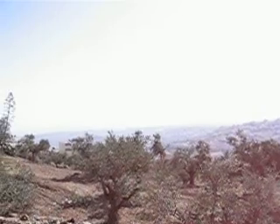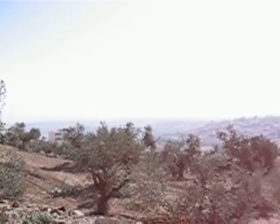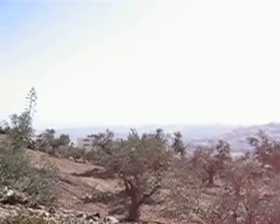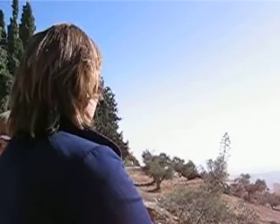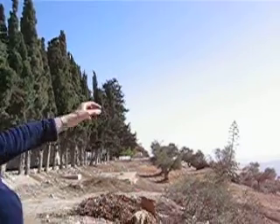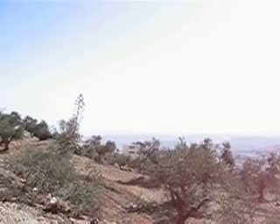Where the settlements are? Actually you don't see any settlement here. This is a huge, huge East Jerusalem Arabic neighborhood. The big settlement is over there — you can see this big gap.